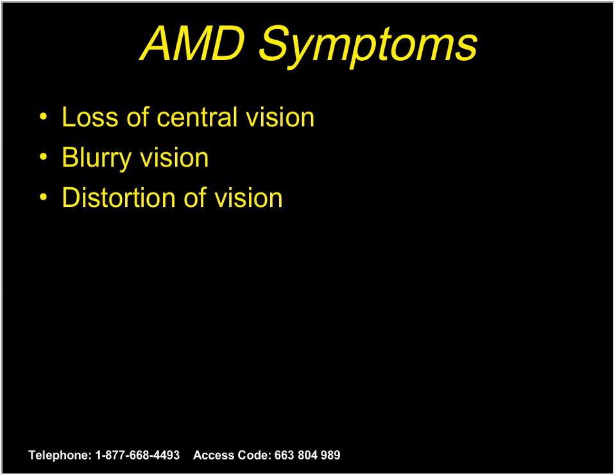The symptoms of macular degeneration can include loss of central vision, blurring, or distortion. A patient with normal vision sees clearly, but a patient with macular degeneration would have that central region blurred out. As you can appreciate, the peripheral vision remains pretty good. Patients with macular degeneration, even the severe form, never lose peripheral vision — the eye doesn't go black per se, but the central vision can be significantly affected.